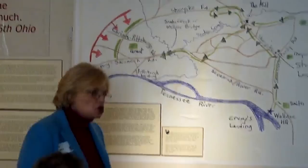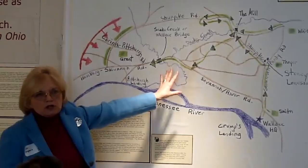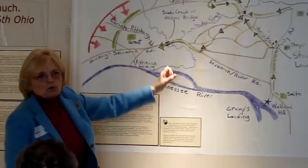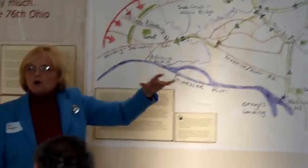Grant never understood why it took Wallace all that time, because Grant expected Wallace to take the river road. And here's where Wallace wasn't a team player: Wallace may have improved the Shunpike, but he never told Grant. So Grant didn't know Wallace would automatically use that road. I maintain that Grant probably told Wallace to move to the Union right, but thought Wallace would come via the river road — not knowing anything about the Shunpike.